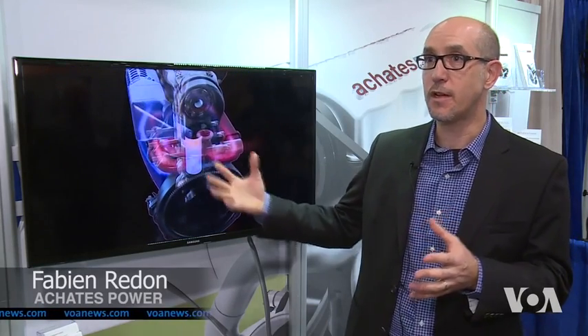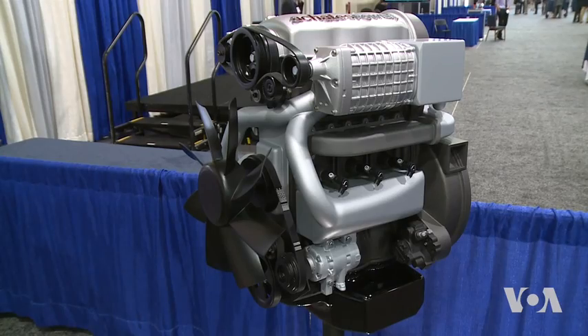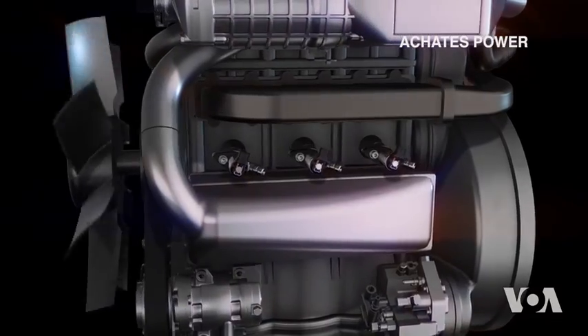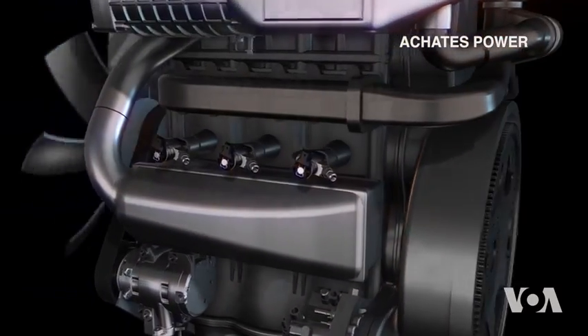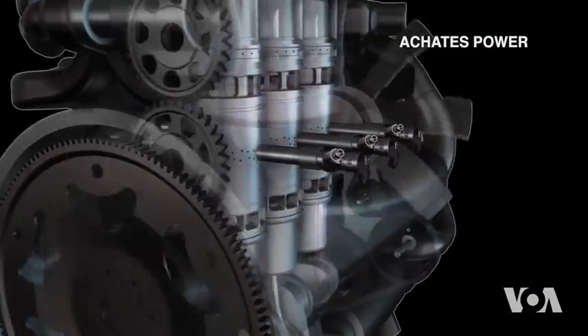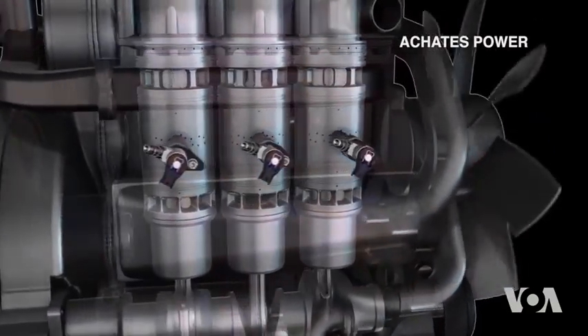With the opposed piston engine, you're able to achieve the efficiency of a much larger engine in a much smaller package. An opposed piston engine is a two-stroke engine with separate oil flow. It has no cylinder heads and no valves, both sources of considerable loss of heat and power in conventional combustion engines.